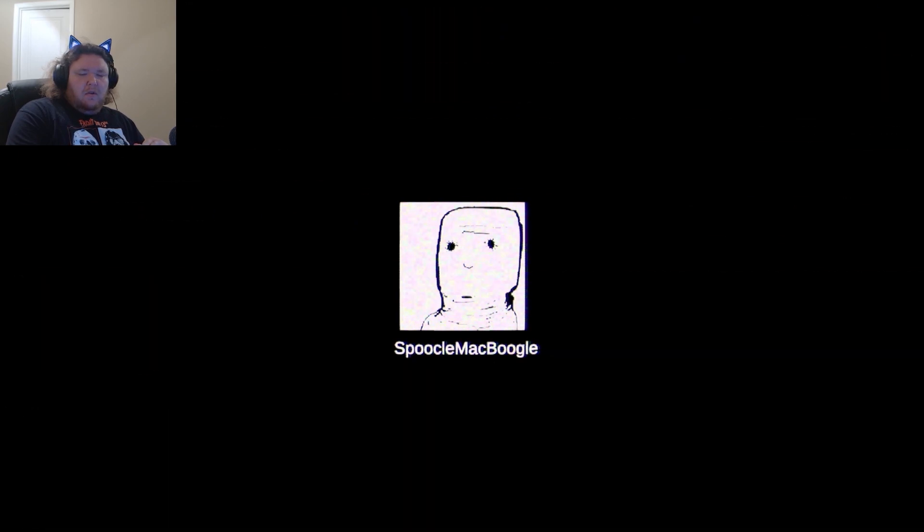Made with Unity! Boogle Macboogle. Ha ha ha!